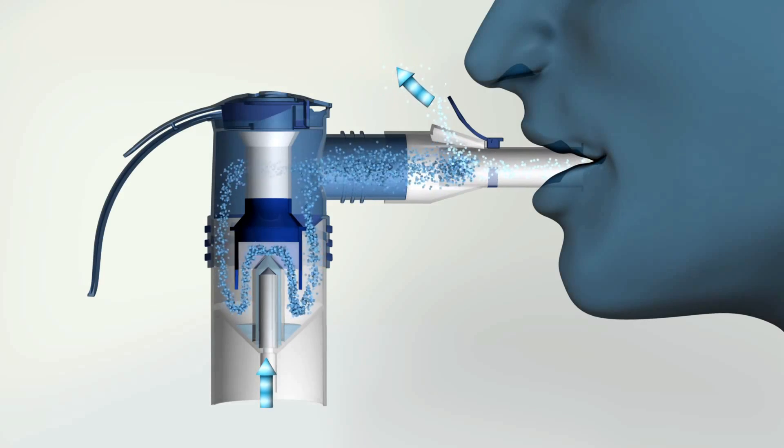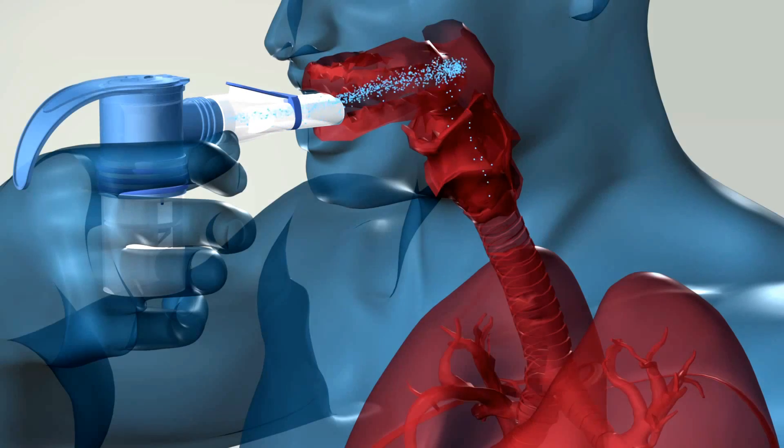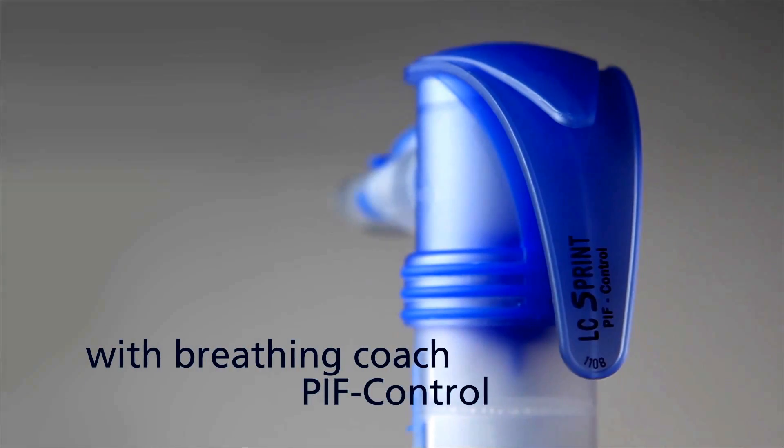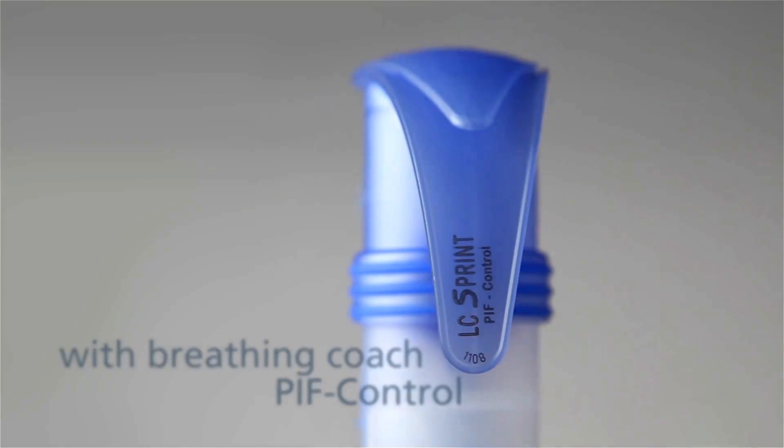Why is it so important to breathe in slowly and deeply? If you breathe in too quickly, the aerosol will be stopped in the mouth and throat, or at the very latest in the larger bronchial branches. To prevent this from happening, a breathing coach called the PIF control is already integrated in the Pari LC sprint nebulizer.